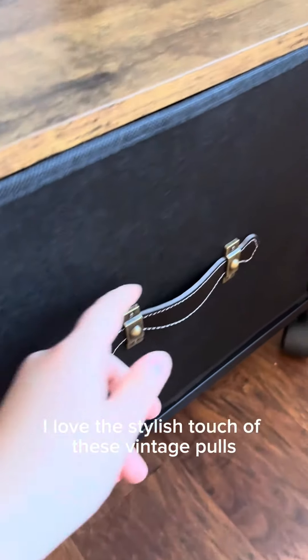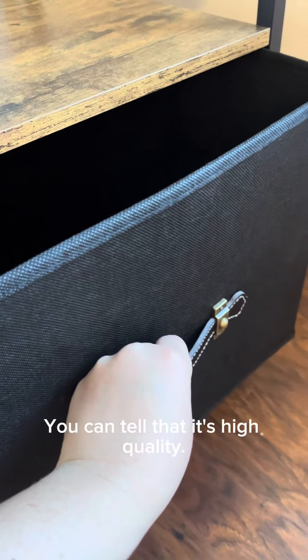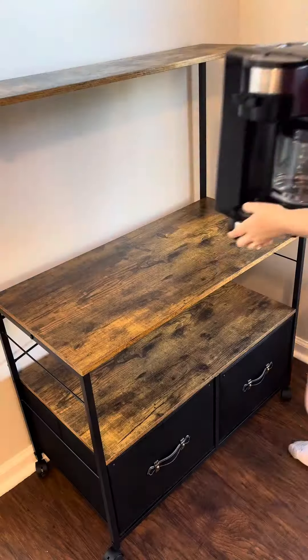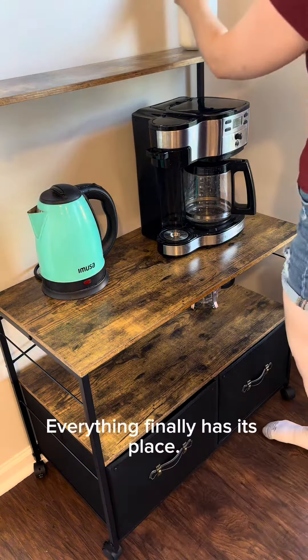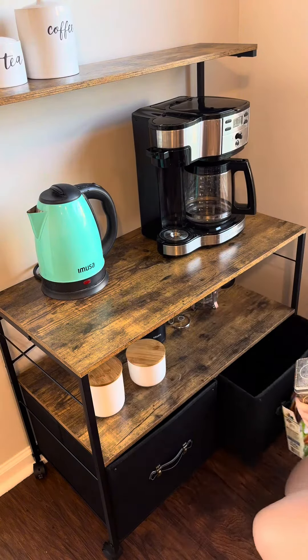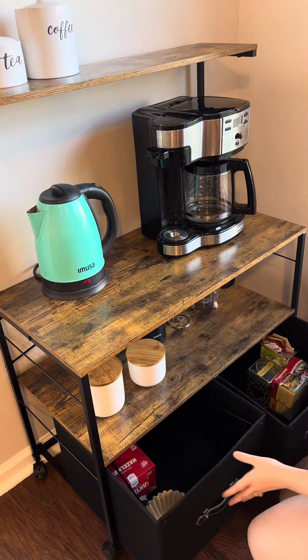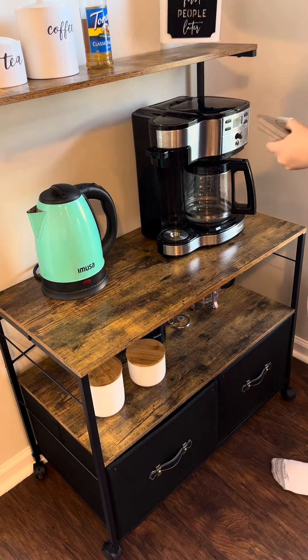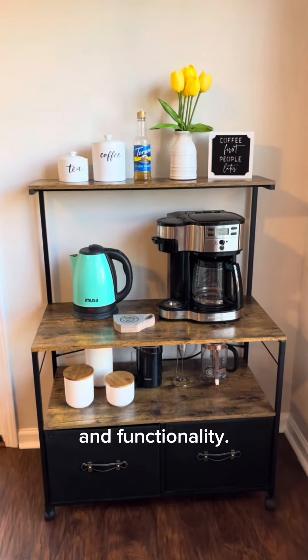I love the stylish touch of these vintage pulls on the baskets. You can tell that it's high quality. This was so fun setting up this coffee bar. Everything finally has its place. I think it's the perfect blend of style and functionality.